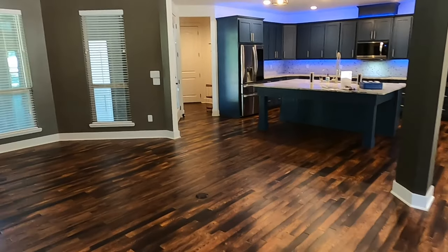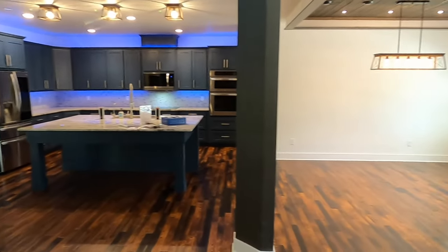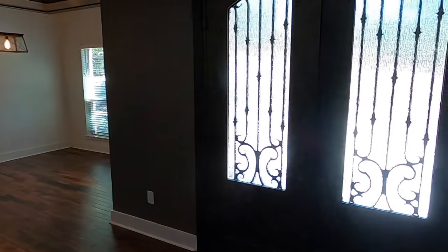Let's head back downstairs. We are back downstairs. Before I do my wrap-up, I definitely want to show off the amenity center. Like I said earlier, it's just down the road, so let's head out there right now.